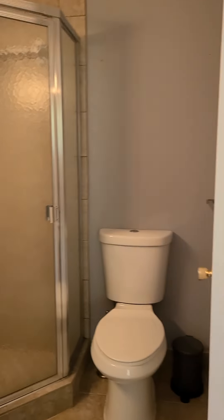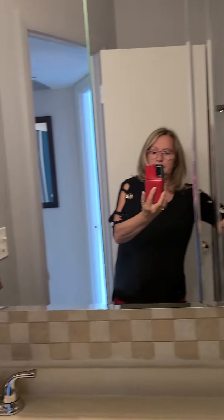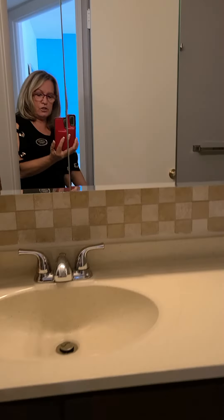Here we have an updated bathroom. The vanity. The shower is all tiled in. We have a backsplash.